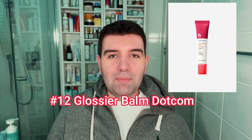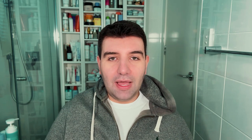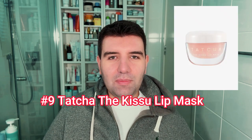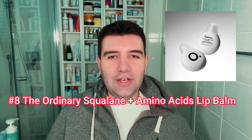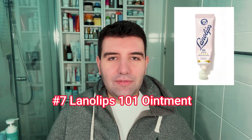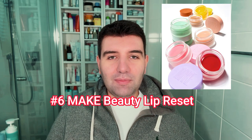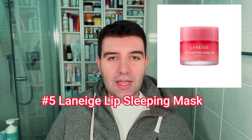Number 13 is the Dermal Therapy Just Original Lip Balm. Number 12 is Glossier Balm Dotcom. Number 11 is the Naturium Phytoglow Lip Balm. Number 10 is the Summer Fridays Lip Butter. Number 9 is the Tatcha Kiss You Lip Mask — lip jelly or whatever they want to call it. Number 8 is the Ordinary Squalane and Amino Acids Lip Balm. Number 7 is the Lanolips 101 Ointment. Number 6 is the Make Beauty Lip Reset. Number 5 is the Laneige Lip Sleeping Mask.